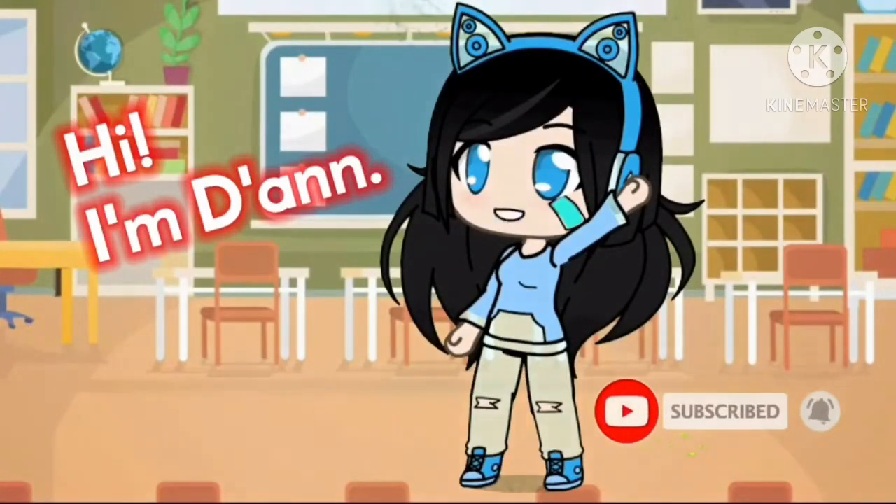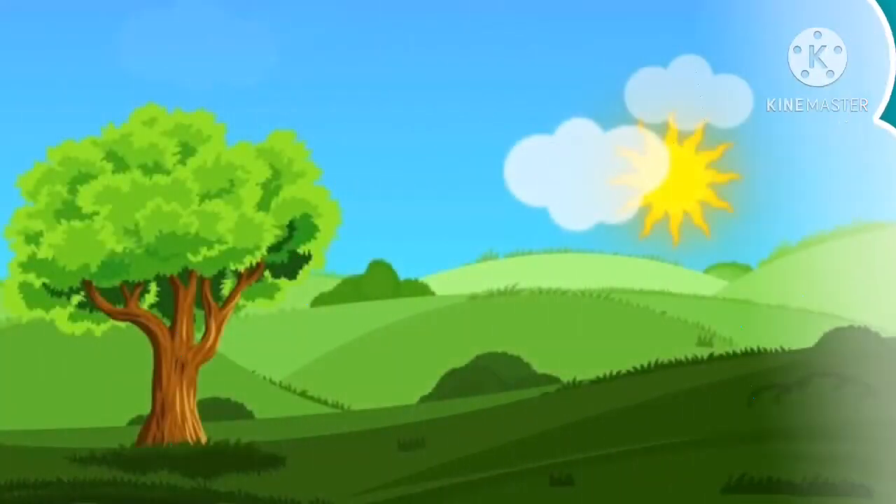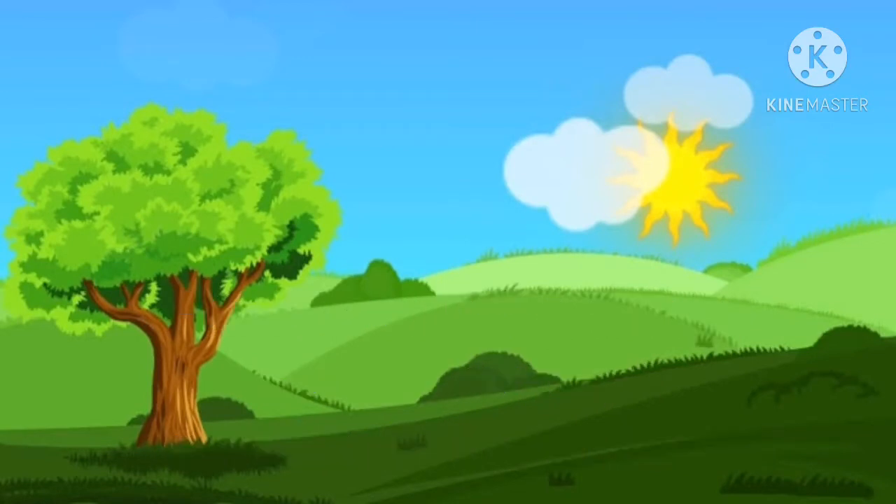Hi, I'm Young. What are plants? Plants are living things that use sunlight to make their own food.